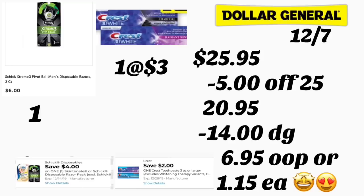After the cashier scans your products, type in your phone number. The $5/$25 coupon comes off together with $14 in digital coupons. You'll be paying only $6.95, or only $1.15 per product.